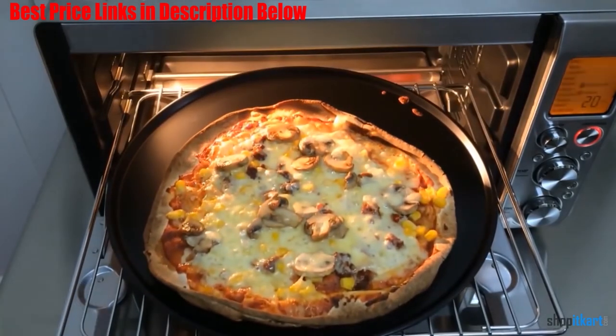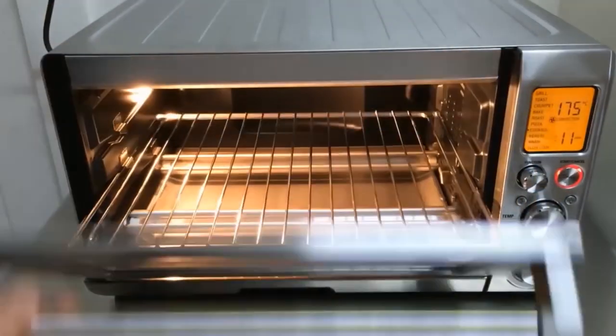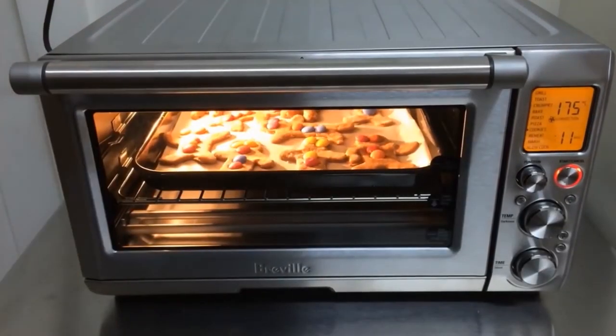Additional preset functions include pizza, cookies, reheat, warm, and slow cook. Its slow cook function automatically turns to keep warm once the slow cook cycle is complete. This is an 1800-watt countertop oven and definitely one of the best convection ovens.